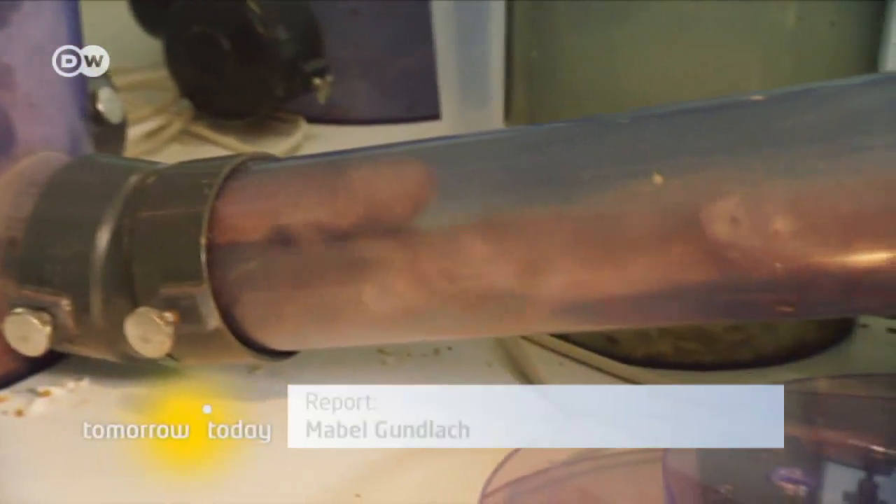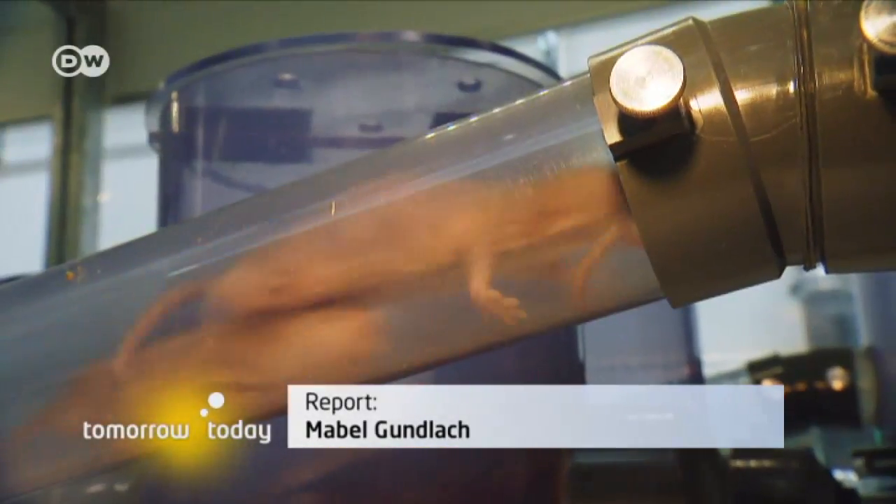When it comes to naked mole rats, many unsolved puzzles remain. But scientists are working hard to solve them.